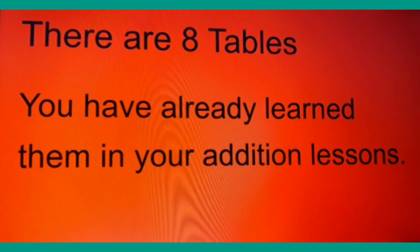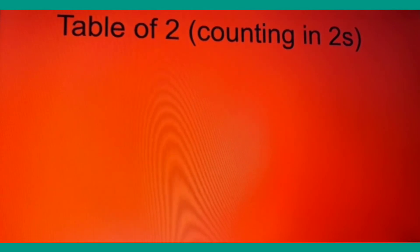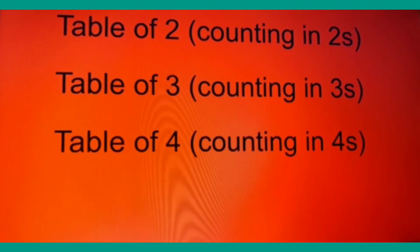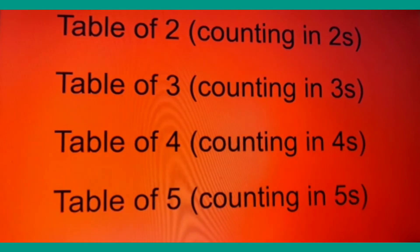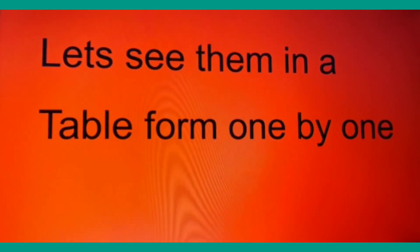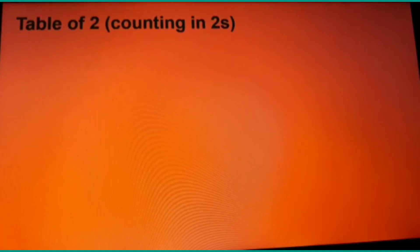There can be many multiplication tables, but there are eight which are the most important and basic ones. If you get a grip on these eight, you can solve any multiplication problem. You have already learned them in your addition lessons. They are: the table of two — counting in twos; table of three — counting in threes; table of four — counting in fours; table of five — counting in fives; table of six — counting in sixes; table of seven — counting in sevens; table of eight — counting in eights; and table of nine — counting in nines.